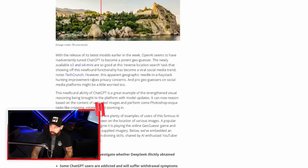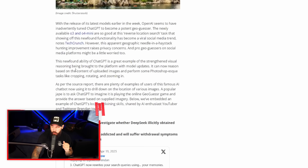This geographic needle-in-a-haystack hunting improvement raises privacy concerns, and pro geo-guessers on social media might be a little worried too. It's not just taking a photo and making an educated guess using reverse lookup — it's actually acting like Photoshop, which is very interesting. ChatGPT can now reason based on uploaded images and perform Photoshop-esque tasks like cropping, rotating, and zooming in. How do you detect actual abuse when the functionality itself is legitimate?